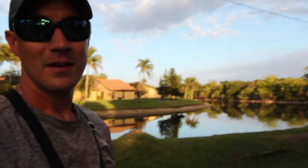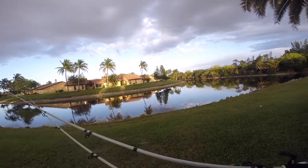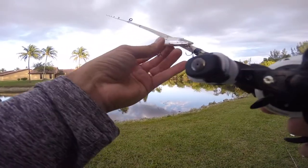Right behind me is this big pond. I don't even know if there's fish in this. Right now I'm down in Fort Myers, Florida — never fished this place. Looked it up on Google Maps, had about maybe 45 minutes of daylight left after I got off work. I do see movement, so that's a good sign — tells me something is living in here.